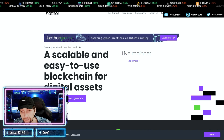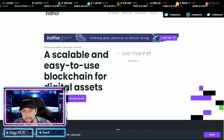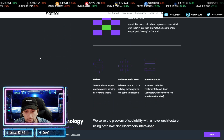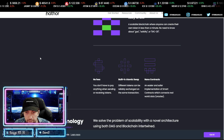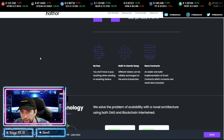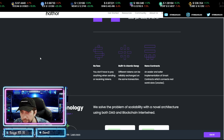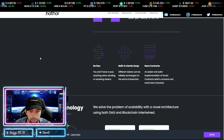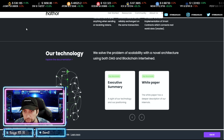With Hathor, you're able to create a token in less than one minute. It's a scalable and easy-to-use blockchain for digital assets — high scalability, no gas fees, a built-in atomic swap so different tokens can be reliably exchanged in the same transaction, and nano contracts which are easier and safer implementations of smart contracts.